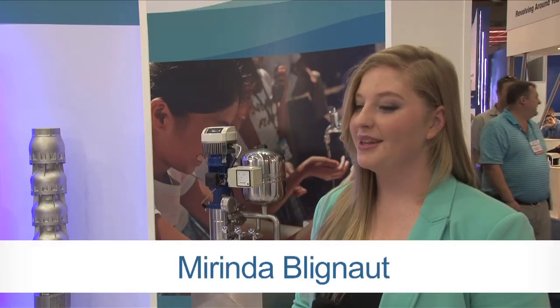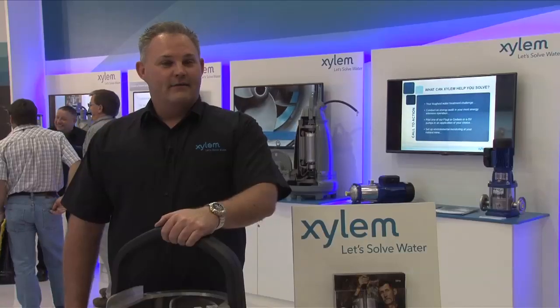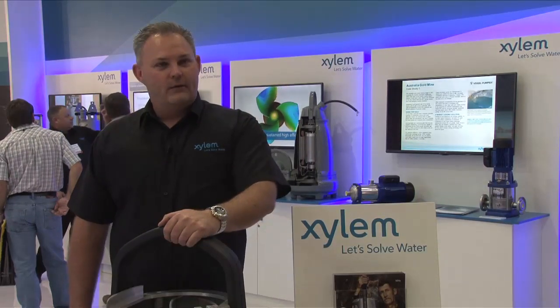Patrick, is this your first time at the Electra Mining Africa Expo? Yes it is. What are your impressions of the event this year? I think it's a fantastic event where everybody's able to showcase their products and do a lot of networking.